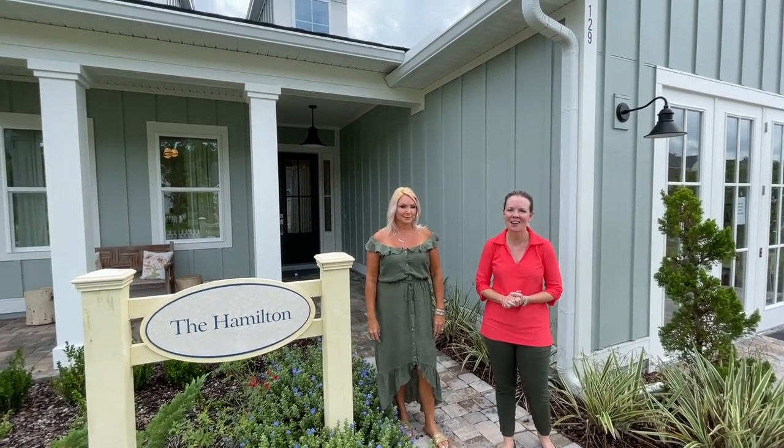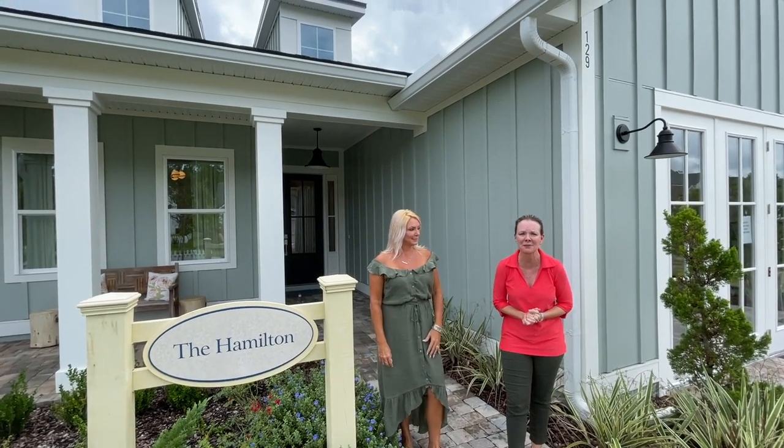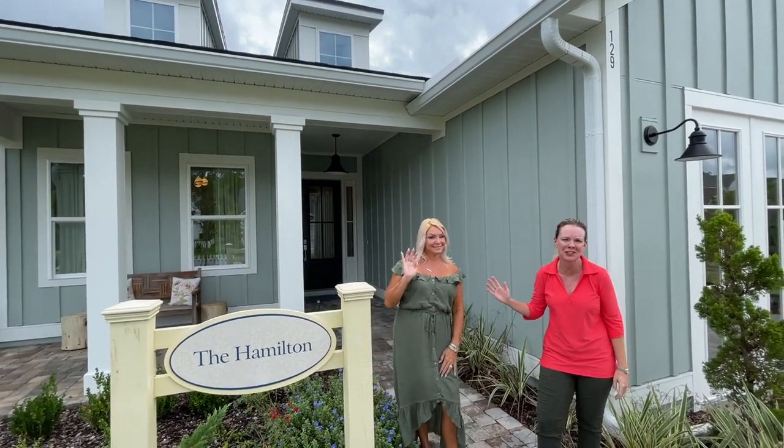Hi everybody, I'm Heather from the Nocatee Welcome Center, and we are in Pioneer Village in Crosswater. I'm with Cindy of Riverside Homes.